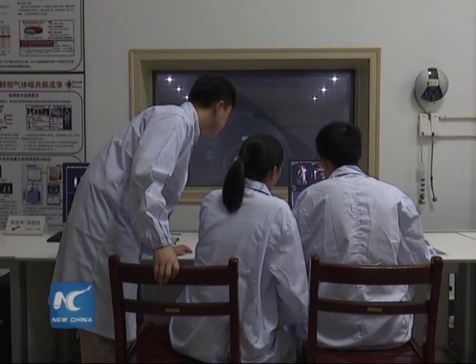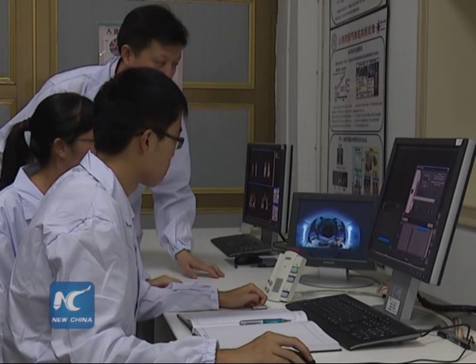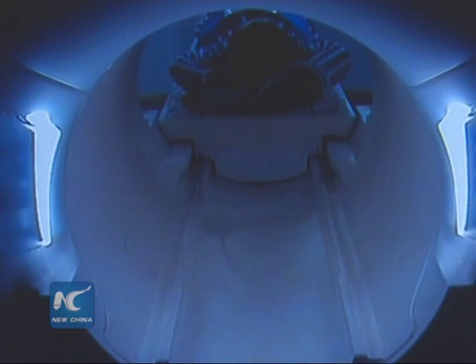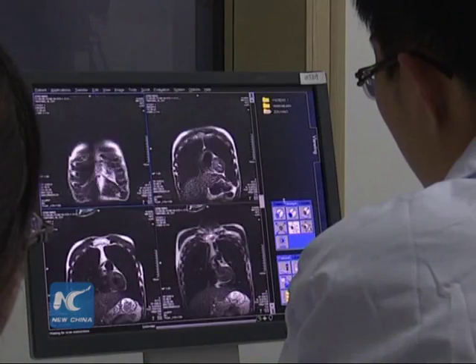Chinese researchers have produced a 3D MRI scan image for lungs. Compared with traditional X-rays and CT scans, this new method is non-invasive and requires no radiation. We could give a comprehensive check of patients' lung function without damage and radiation through the new imaging technology.